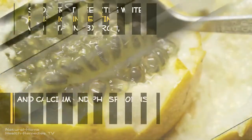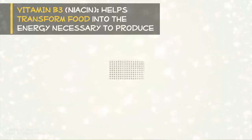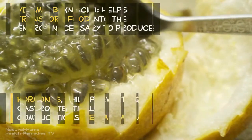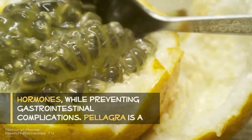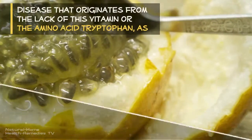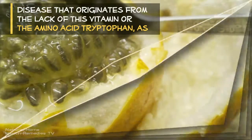The white part of the passion fruit peel is rich in pectin, niacin (vitamin B3), iron, calcium, and phosphorus. Vitamin B3 (niacin) helps transform food into the energy necessary to produce hormones, while preventing gastrointestinal complications.